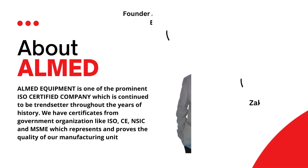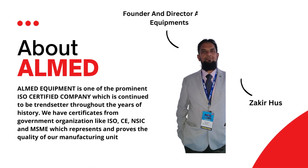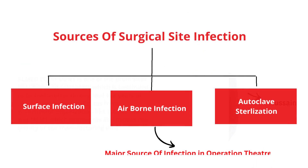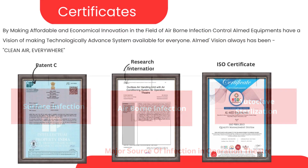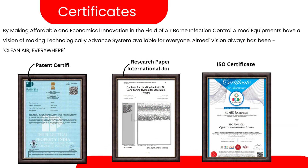Let me give an overview of how Almed Equipment started to work on infection control. Our CEO, Mr. Zakir Hussain, met with an accident 15 years ago. After operating in a corporate hospital, he suffered with infection and had to operate again. During his research, he found out that airborne infection was one of the main reasons for infection and it was hard to control because of the duct system. He did a scientific study, which is also published, and made this patented system which is a perfect solution for airborne infection — giving 10 times better air quality on the table.